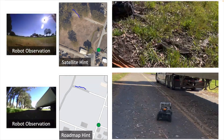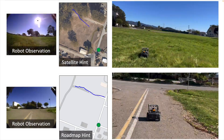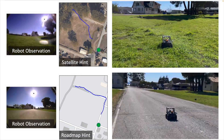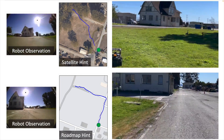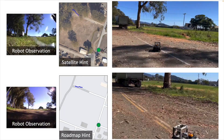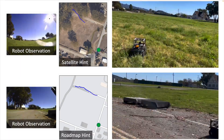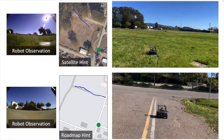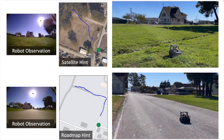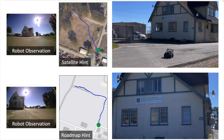To understand the role of geographic hints on the learned heuristic and the nature of preferences learned from these hints, we compare the learned behaviors of Viking with satellite image hints and roadmap hints for a fixed start-goal location pair. We find that providing roadmap hints encourages the robot to follow marked roads, while satellite image hints discover a more direct path, in this case by cutting across a meadow. We hypothesize that this is due to the ability of the learned models to extract better correlations from features with satellite images in contrast to a more abstract roadmap.